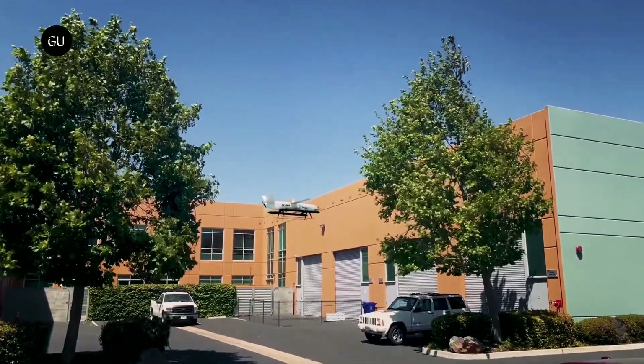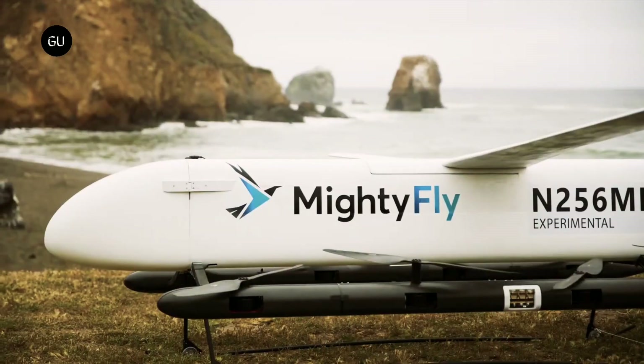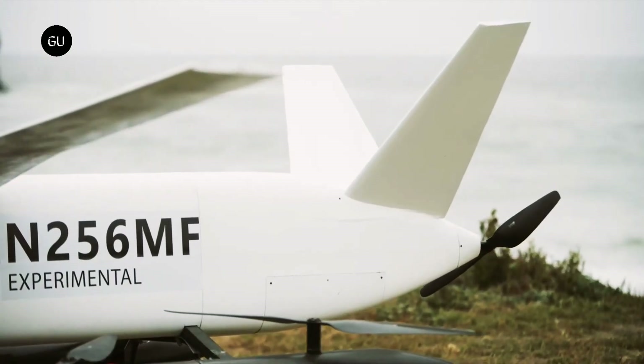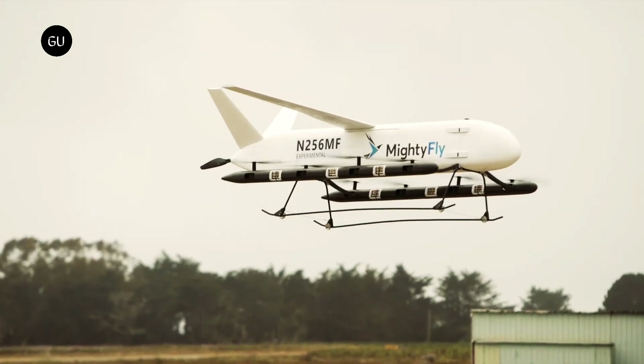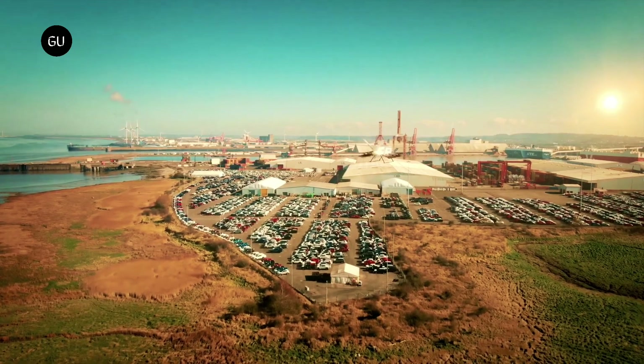The battery pack of the eight electric motor array used for takeoff and landing can charge mid-flight, thanks to the hybrid propulsion system. A ninth motor drives the aft push propeller used for horizontal movement, and a 30 HP internal combustion engine generates electricity to recharge the batteries while the aircraft is airborne.